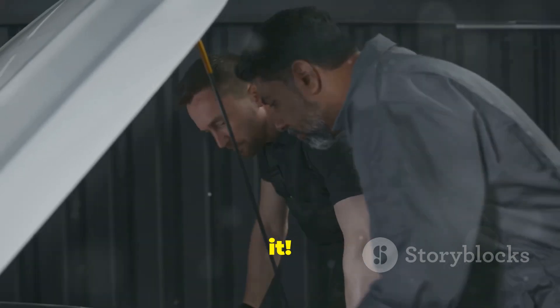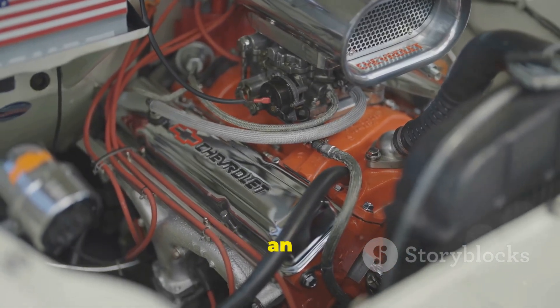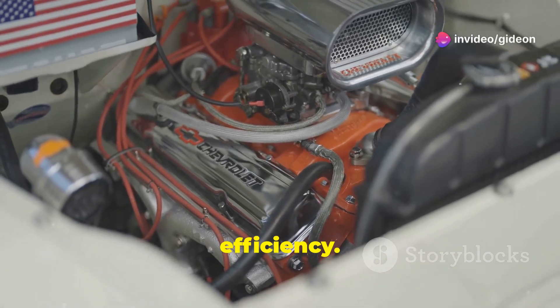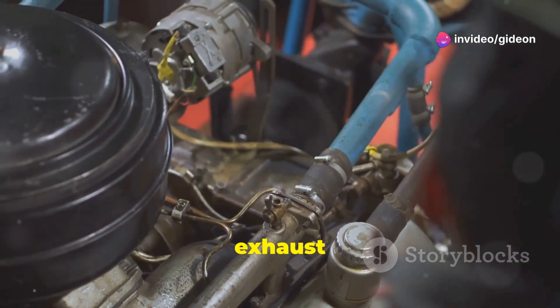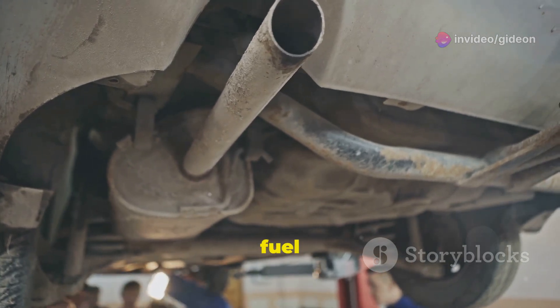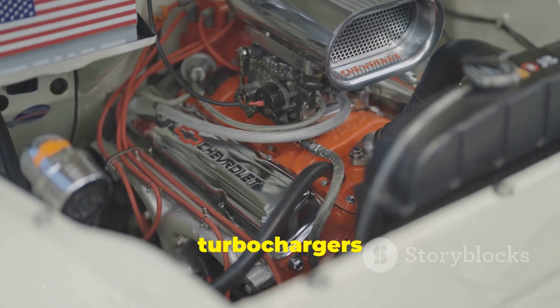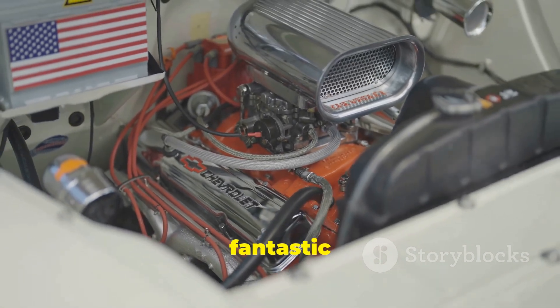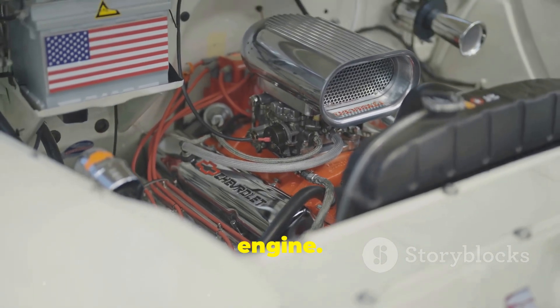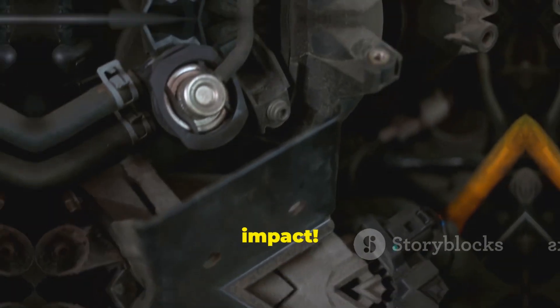So there you have it. Turbochargers are incredible devices that can significantly improve an engine's performance and efficiency. They work by recycling exhaust gases to force more air into the engine, resulting in more power and better fuel economy. Whether you're a speed demon or simply looking for a more efficient ride, turbochargers offer a fantastic way to get the most out of your engine. It's amazing how such a small device can have such a big impact.